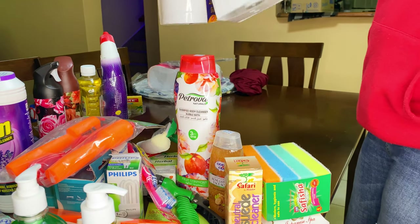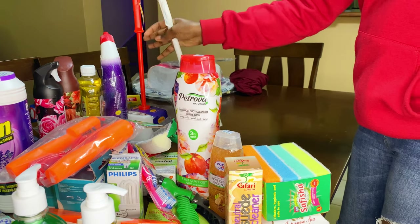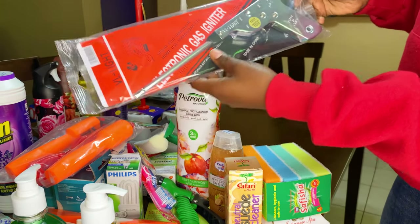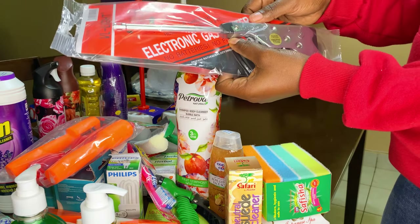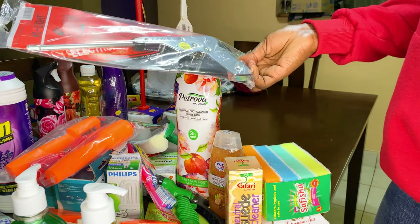Then these brushes for the toilets — I had to get two because I only had one and we have three toilets. I also got this electronic gas igniter; it's a spark lighter and some of you recommended it. I'm going to try it and let you know. I like it — it looks so nice.